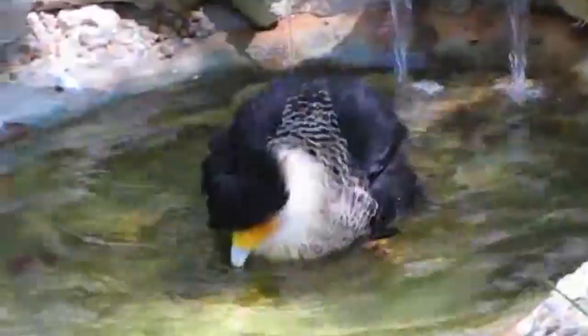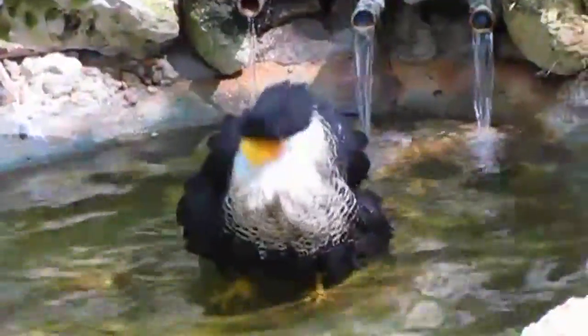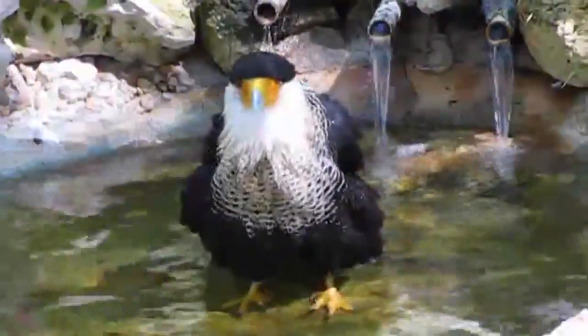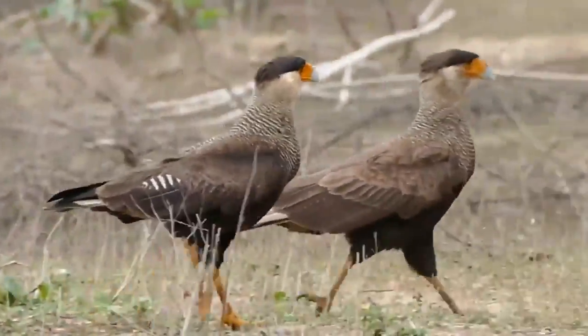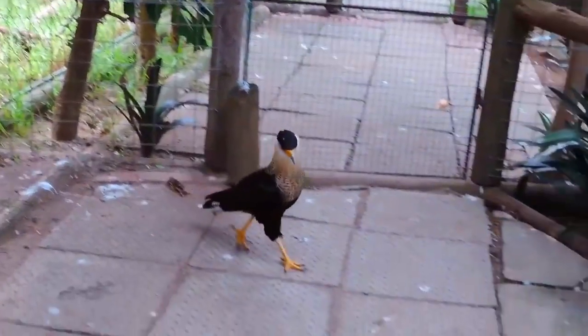Unlike most falcons, who are amazing aerodynamic acrobats, Caracaras spend most of their lives on the ground, or at least flying quite close to it. These birds have long legs and flat talons that are used for walking around. They can fly, and they aren't bad at it either, but they are just more commonly seen taking a stroll as they search for food.